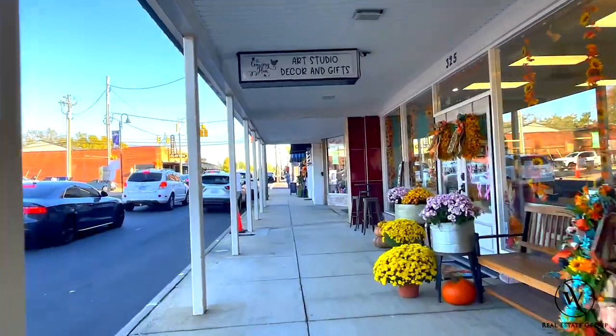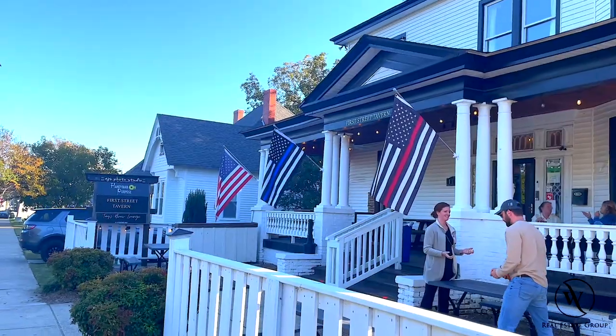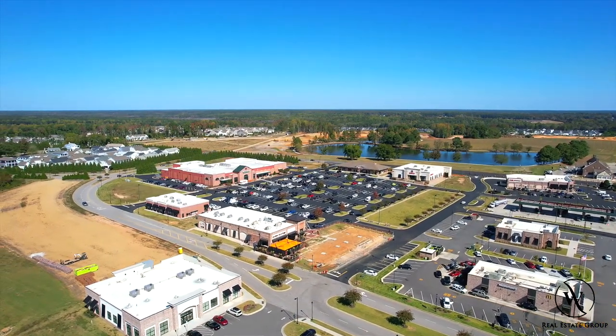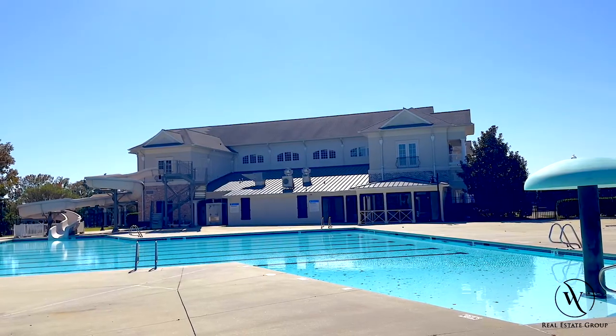Clayton is one of Raleigh's suburbs with a quaint historical downtown. It has some very popular local restaurants, breweries, and bars, and it holds many events in its downtown area. Flowers Plantation is another up-and-coming entertainment space, as it already has quite a few stores and restaurants, as well as one of the nicest YMCAs you'll ever see.